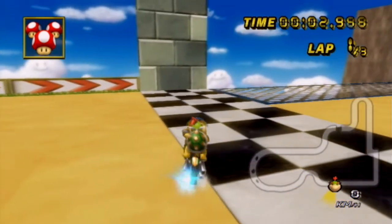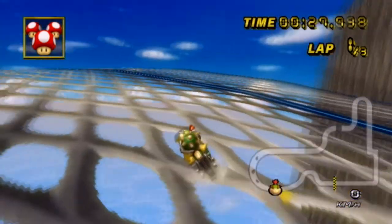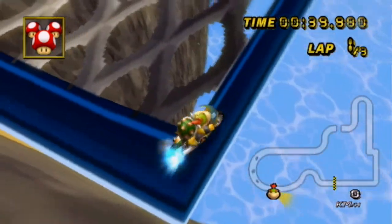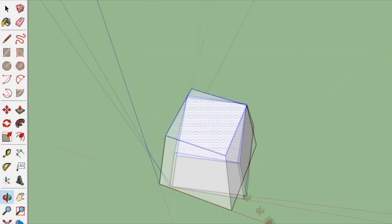Look at how steep these walls are. Every single side of the mountain is at a 90 degree angle. What kind of mountain is this? Not only that, but look at how flat everything is — it's like everything's made out of paper. Would it have been too much effort to make this look like an actual mountain? Just slant the walls a little bit. It can't be that hard.